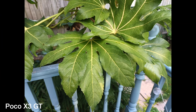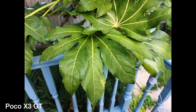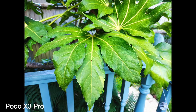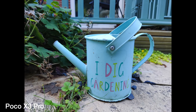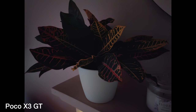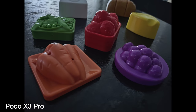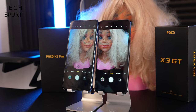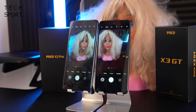The POCO X3 GT handles stronger light better on auto mode and produces more natural-looking colours, especially compared to the Pro's sometimes sickly-sweet artificial results with AI mode on. Both capture a respectable amount of detail with pixel binning, and you can get good-looking portrait shots from either phone, even though the Pro is the only one with a dedicated 2MP depth sensor. However, in low light the POCO X3 Pro actually outperforms the GT, producing brighter and more detail-packed shots, while the night mode on both only helps a modest amount.